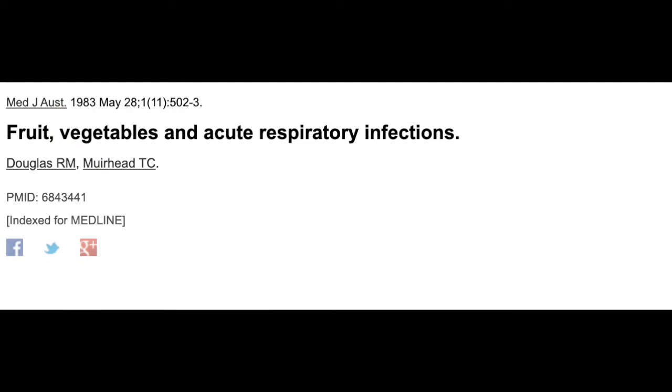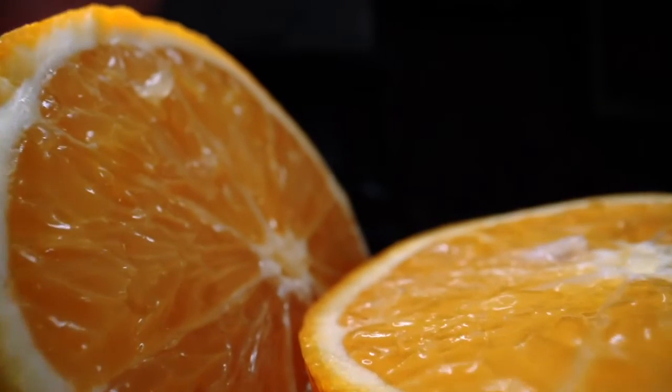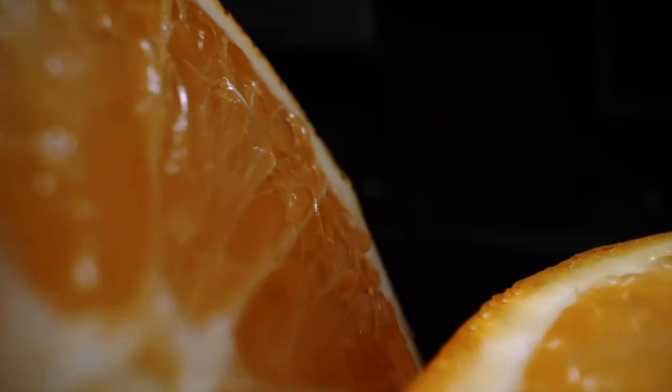That study suggested increased protection not only for respiratory tract infections but also for cancer. An Australian study showed that respiratory tract infections were lower in people who ate plant-based diets in every age group. Even more interestingly, RTI rates in vegetarians were higher than those who ate a high fruit and vegetable intake — which is why we recommend eating so much fruit and vegetables, as they are the most protective foods for the immune system.